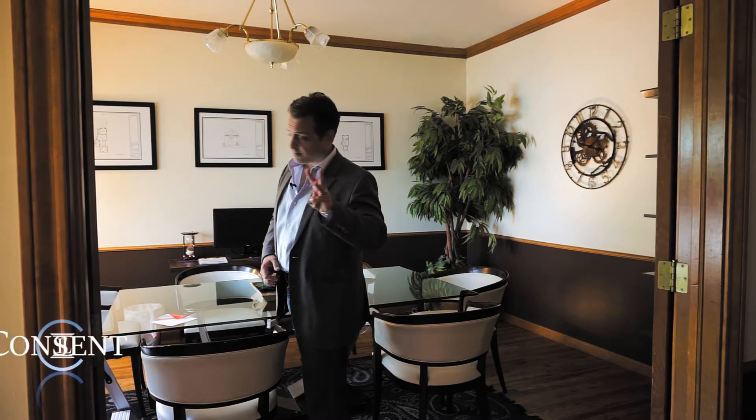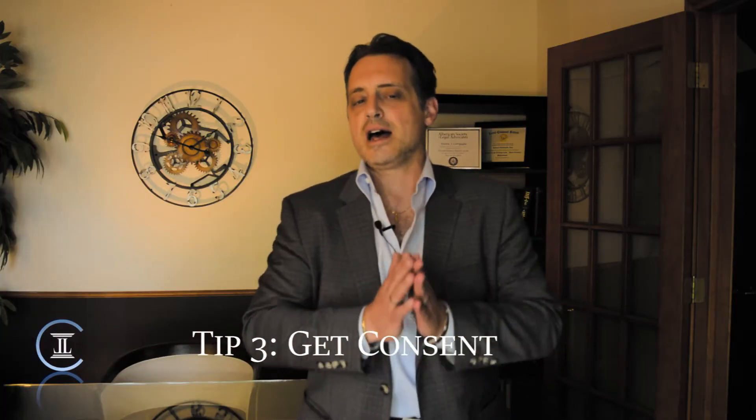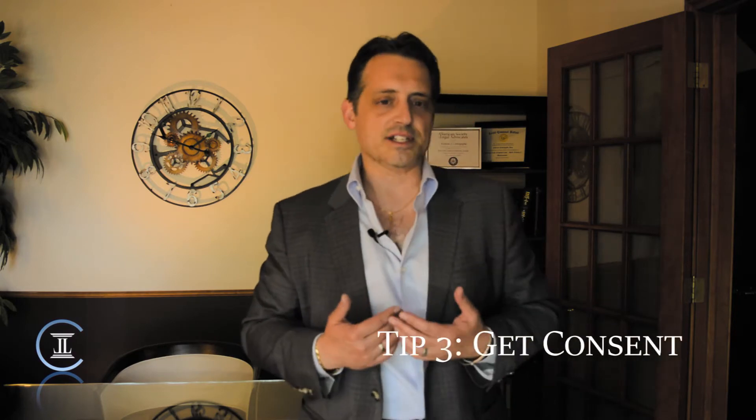Number three: receive affirmative consent from your users about those details. For instance, by requiring users to push a consent button or an opt-in button. Simply posting a privacy policy on your site isn't going to be good enough anymore. Users must affirmatively consent to your use of their data.